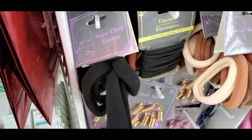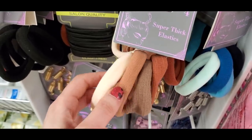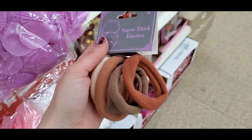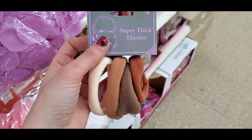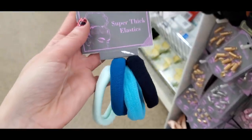These thick hair bands have a stocking-like feel — great if you have thick hair. They have two color options: a more fall color palette and a baby blue palette.